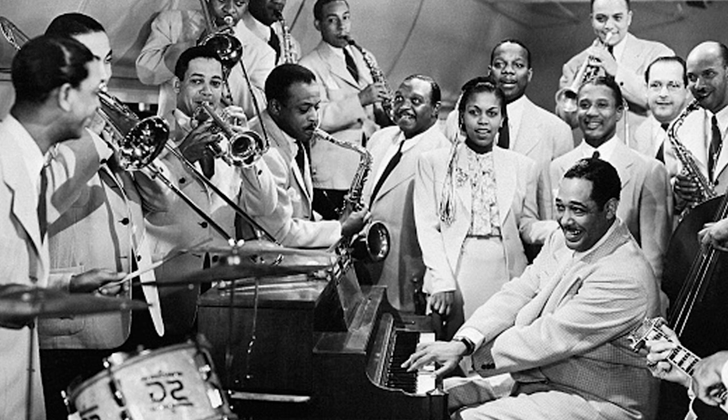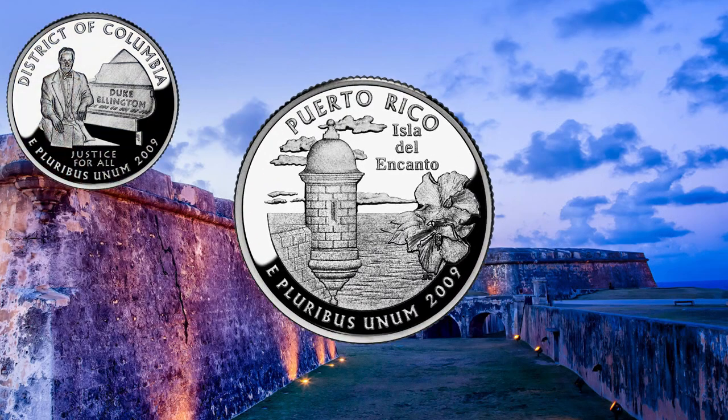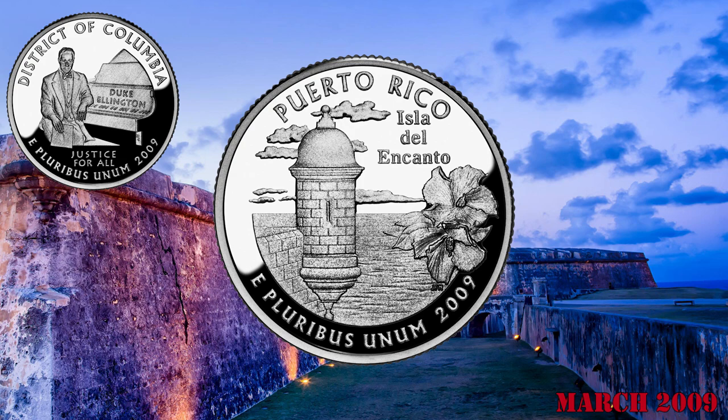Duke Ellington's appearance on the DC quarter is historic, as he became the first African American to appear solo on any circulating U.S. coin. The Puerto Rico quarter was the second coin released during 2009.